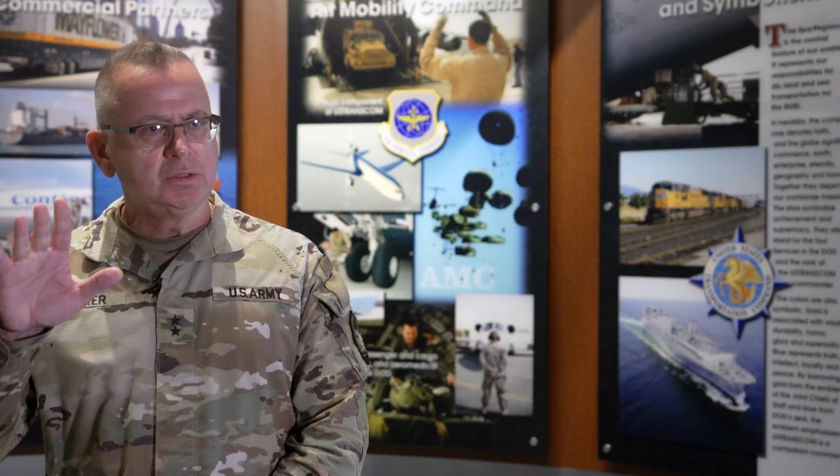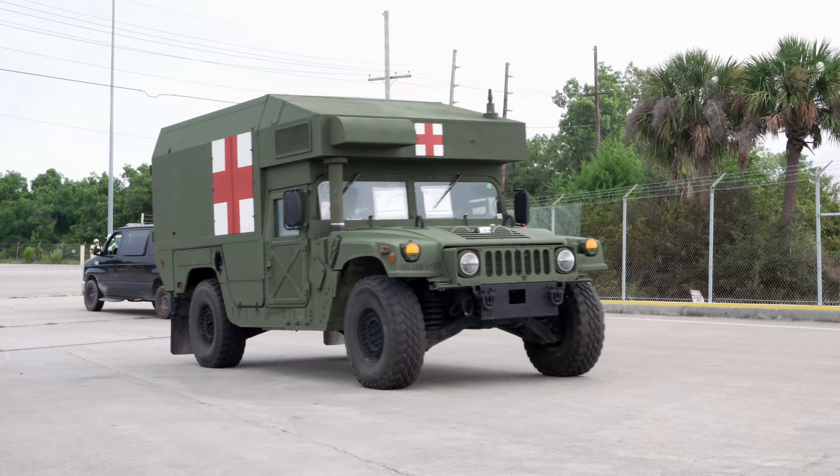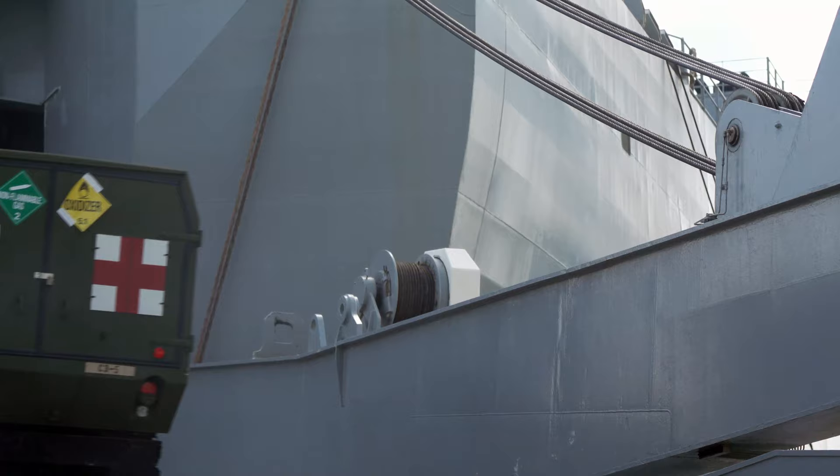What took place at Port Charleston was the Joint Readiness Exercise where the Joint Deployment Distribution Enterprise assesses its ability to move mass equipment from one point to another during a major military action. The intent of the exercise is to assess the readiness and capability of the Joint Deployment Distribution Enterprise and its ability to move at the speed of war.